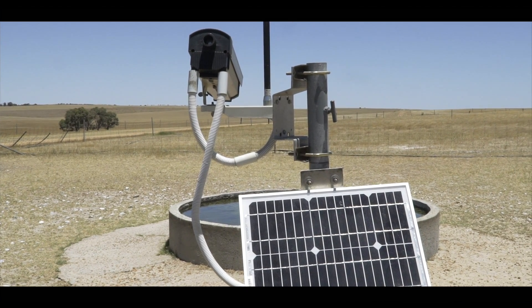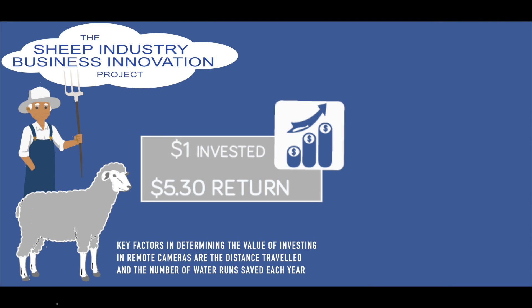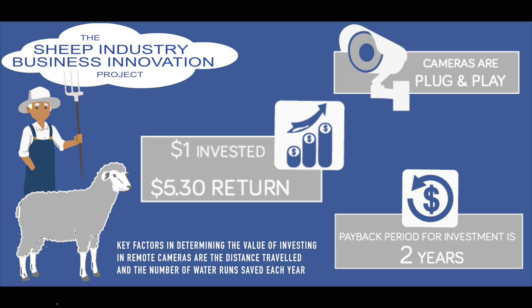I'm Peter Rowe. I'm an agricultural economist and I've been working in the field for over 20 years. I was approached by the Department of Agriculture and Food to investigate the economics of Chris's remote camera system. Chris has managed to save over $23,000 a year. So for each dollar Chris has invested in this system across a 10-year life of the system, he's saving himself $5.30 — a combination of both labour and reduced fuel and wear on the vehicles.